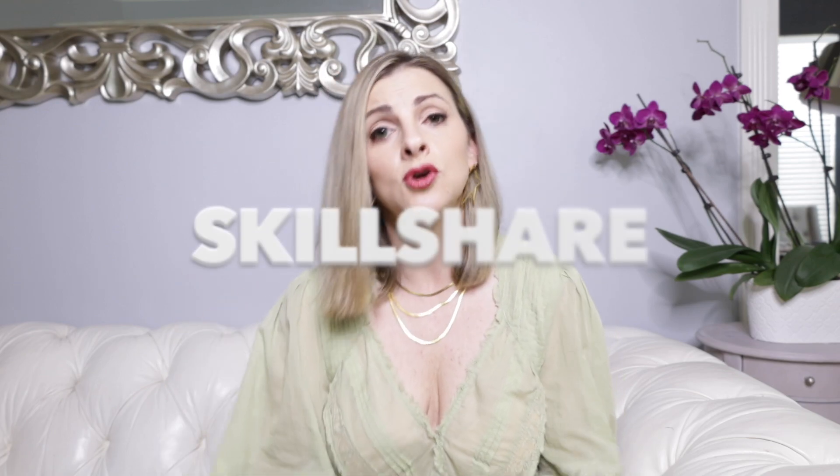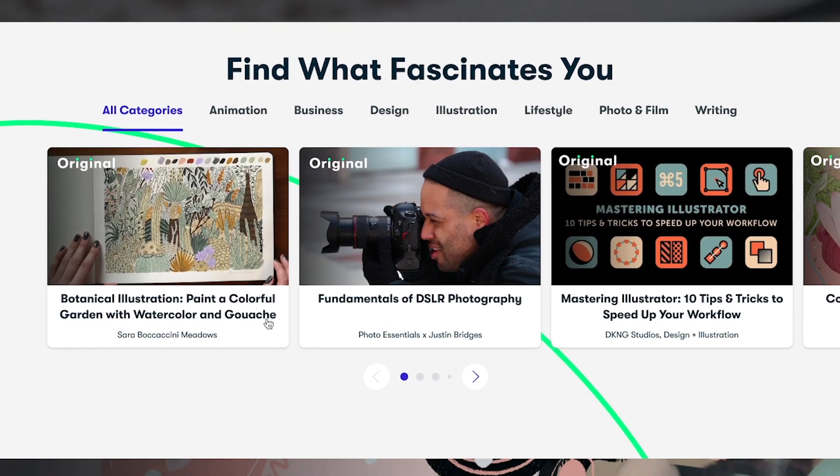I will also share with you how I'm redesigning my living room space with the help of an interior design course on Skillshare, who is our sponsor today. I'm so excited to tell you about them because I love Skillshare. I will talk about them more in a minute, but first let's get to the fashion mistakes.